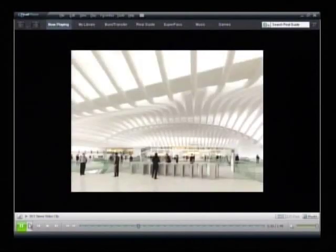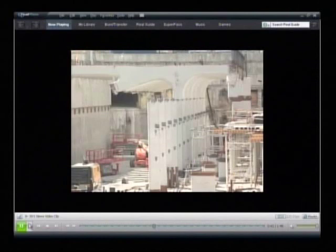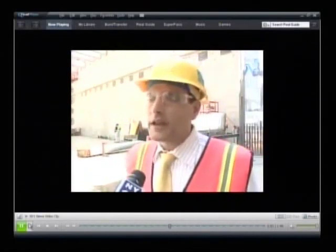They reflect architect Santiago Calatrava's vision for the entire transit hub, with its curved forms and a bird-like structure above ground. The idea is to create an airy space. When complete, shops will line the north side of the corridor and the curves will be prominent — one of the signature components of the Calatrava design.